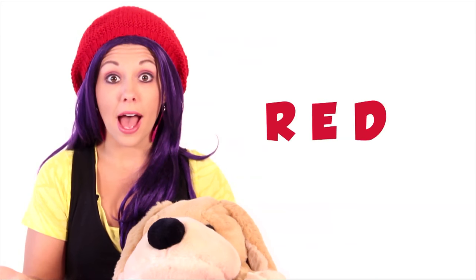Hi Banana! I'm so glad you decided to join us today. Mr. George and I are learning all about the color red. Why don't you help us?